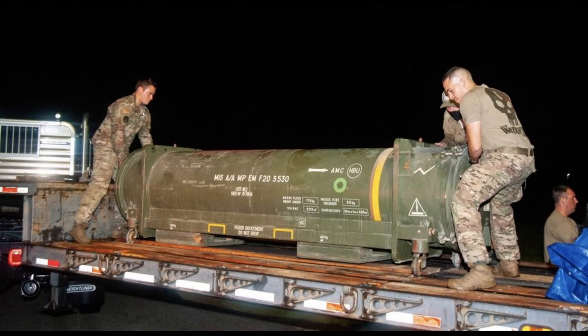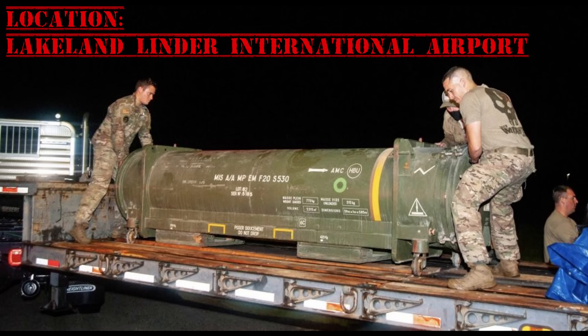And that's not all — a Super 530 was mistakenly shipped to a defense contractor known as Draken International at Lakeland Linder Airport in Florida. The missile did contain a live warhead, and the airport had to be evacuated.